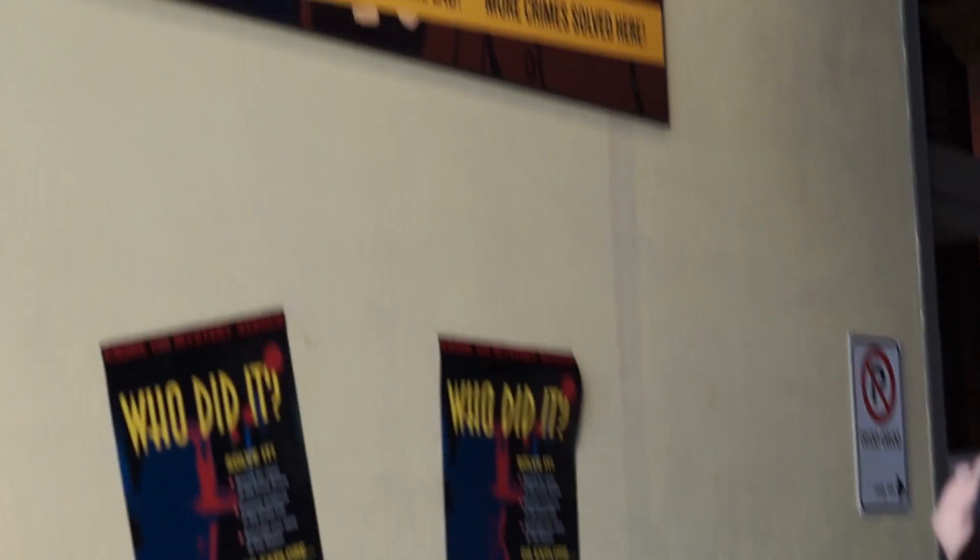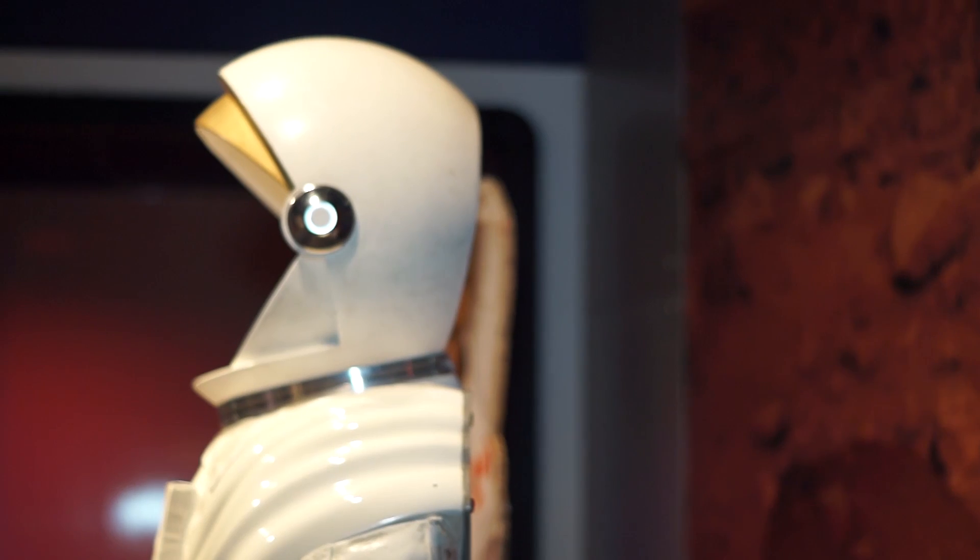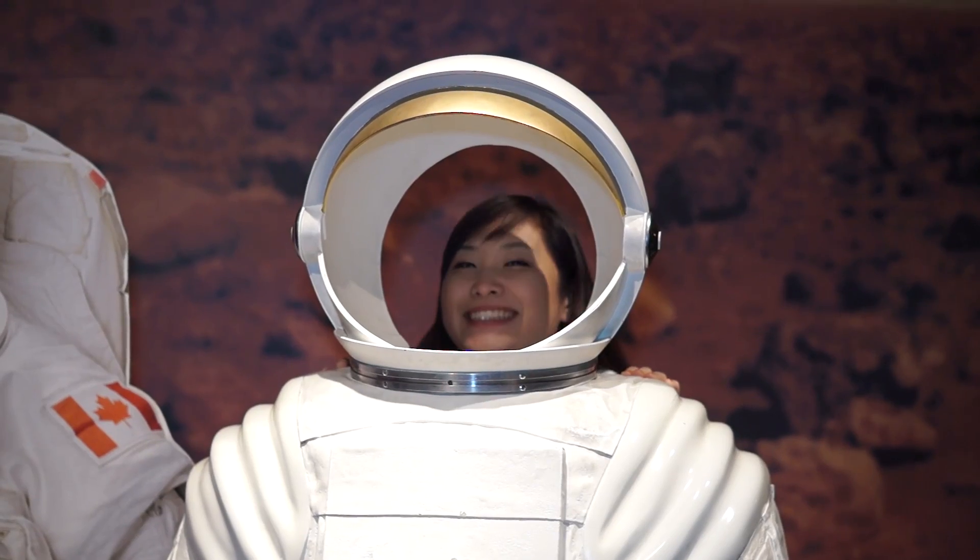We also have our galleries. As you go through our building we have four permanent galleries for students as well as our Discoveryland, and then we have two traveling exhibit galleries as well. Currently we have How to Make a Monster and Harry Potter the Exhibition, so we have a lot of space for students to come in and just check things out.